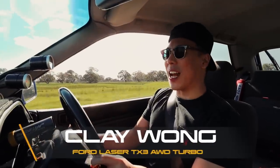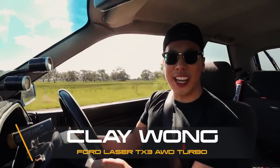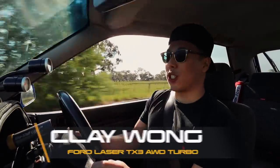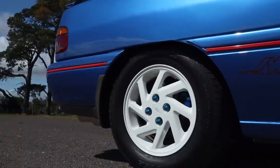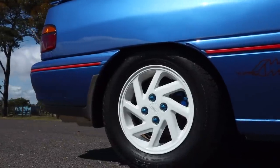What is up guys? My name is Clay Wong and we are back with another video. Today we have a very special car. This is a 1992 Ford Laser TX3 AWD Turbo.